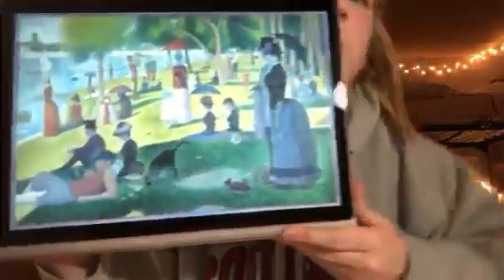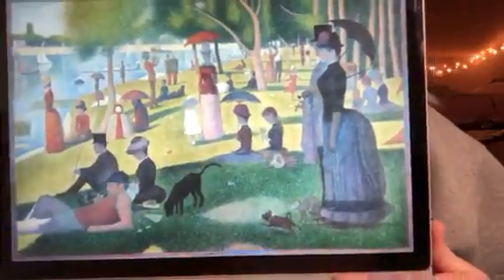He was also inspired by Ogden Rude, who wrote a book on color theory where he divided color into three constants: purity, luminosity, and hue. So those were two people that he was majorly inspired by for this piece of art. He also focused on color, light, and form — things that he really focused on according to historians.